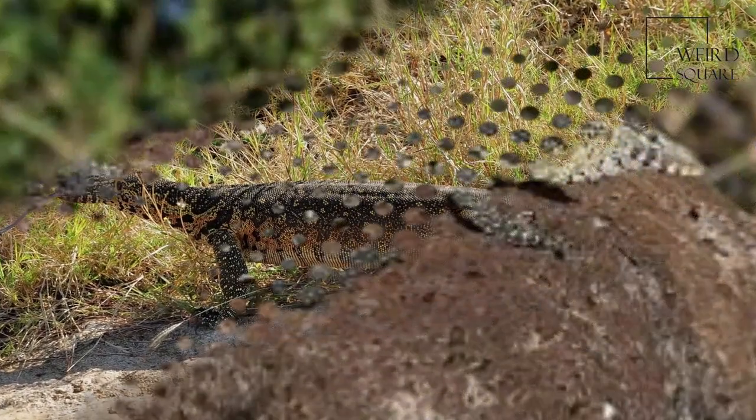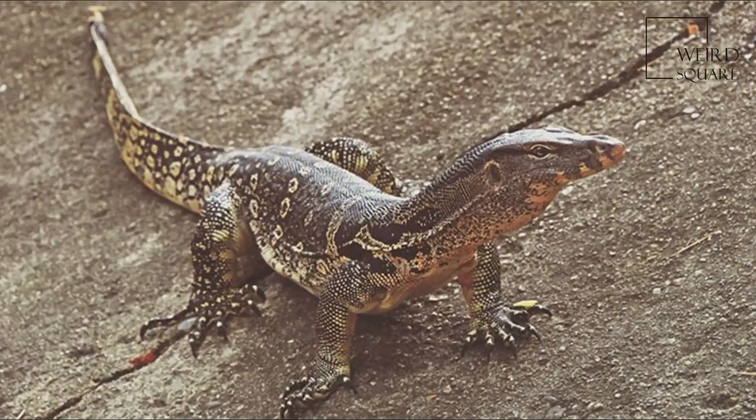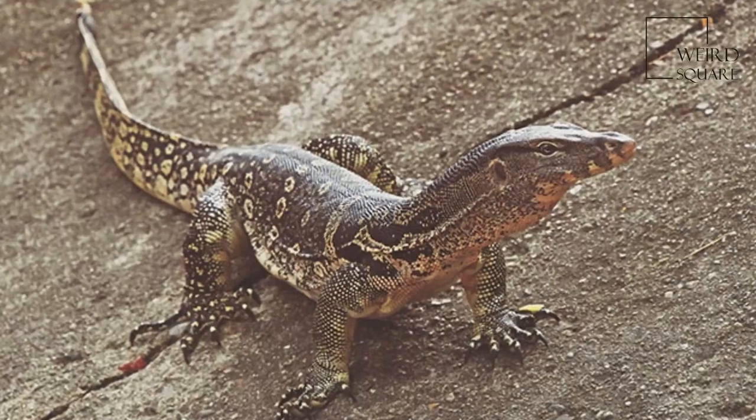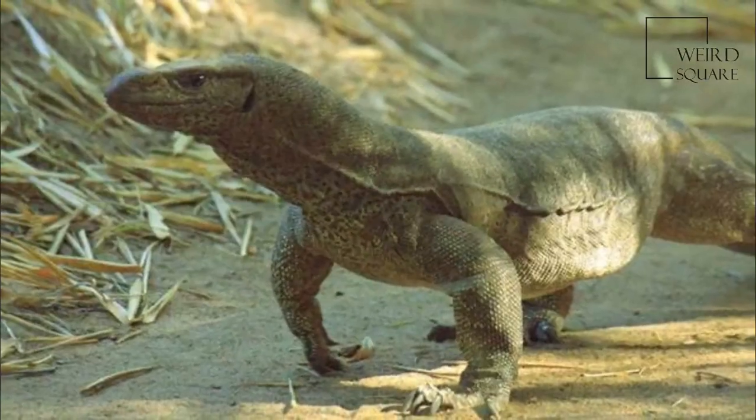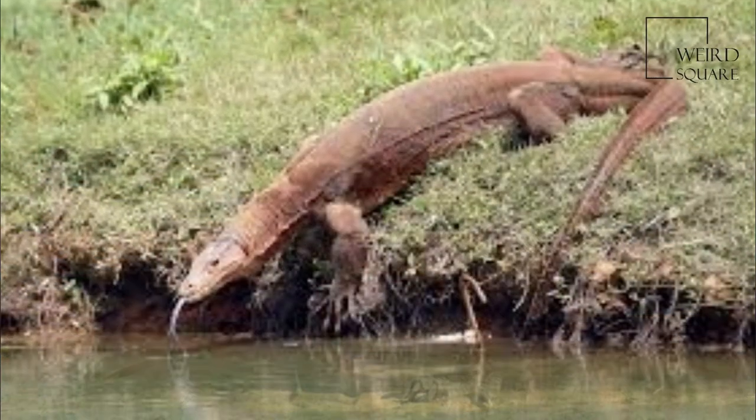A total of 79 species are currently recognized. Monitor lizards have long necks, powerful tails and claws, and well-developed limbs. The adult length of extant species ranges from 20 centimeters in some species,